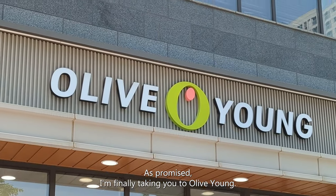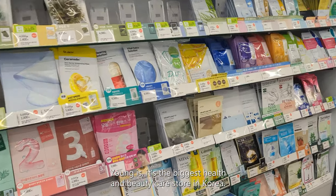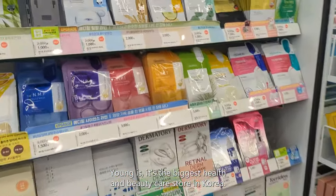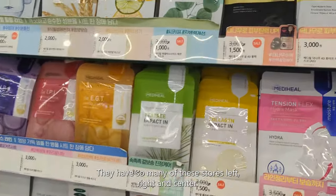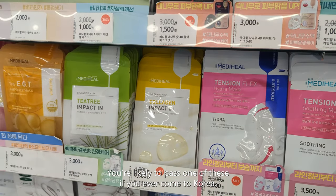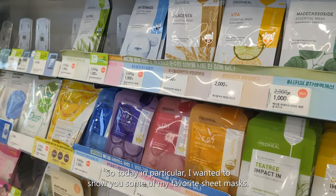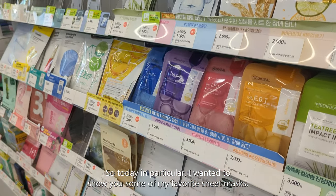As promised, I'm finally taking you to Olive Young. If you don't know what Olive Young is, it's the biggest health and beauty care store in Korea. They have so many of these stores left, right, and center — you're likely to pass one of these if you ever come to Korea.